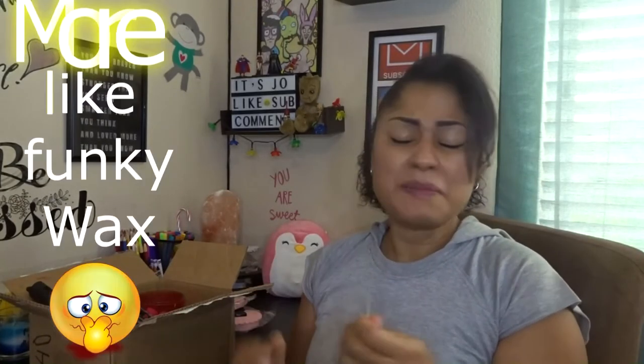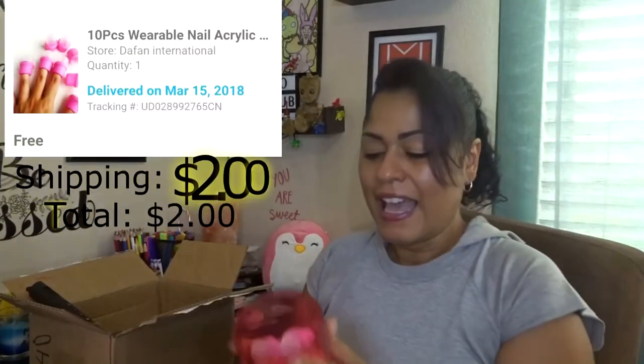These are wax beads. I've seen them where you warm them up and you can put them on your arm, leg, or eyebrow — wherever you want to put them. Smell this... yeah, it smells like wax. It said 'oliveira' scent but this does not smell like oliveira. This smells like straight-up nasty wax.